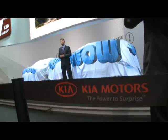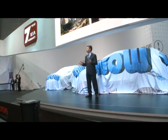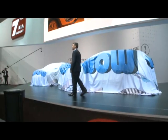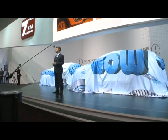This year, European production will account for around 60% of our total sales in Europe. We are confident the launch of the new Kia Sportage today is another important landmark in the evolution of our brand in Europe.